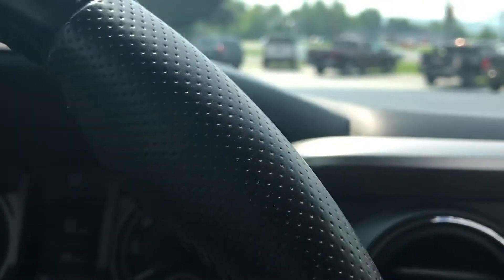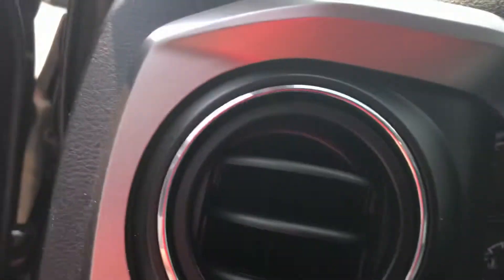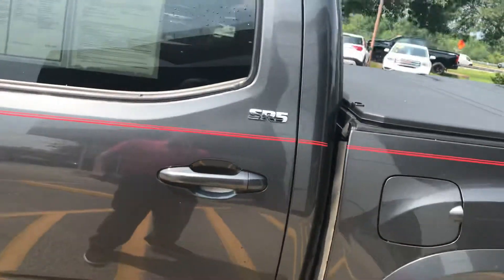This truck has just 22,610 miles on it. This is a one-owner vehicle — it was a leased vehicle and we had the option to buy it. People who lease tend to take very good care of them because they have to have them inspected when they turn them in. This is also showing a clean Carfax.